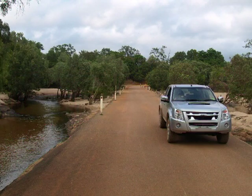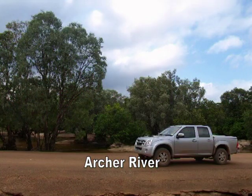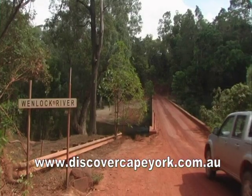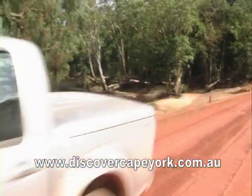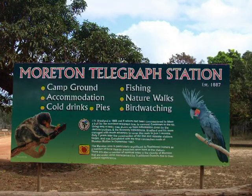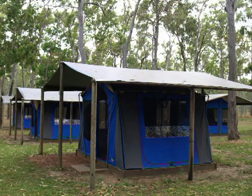On the road north you cross a concrete causeway, and when it's dry the riverbed makes a good campsite. Those of us who went to the Cape years ago can't believe this new bridge at the Wenlock River. A good 20km run down the main road brings us to the main Wenlock River crossing.